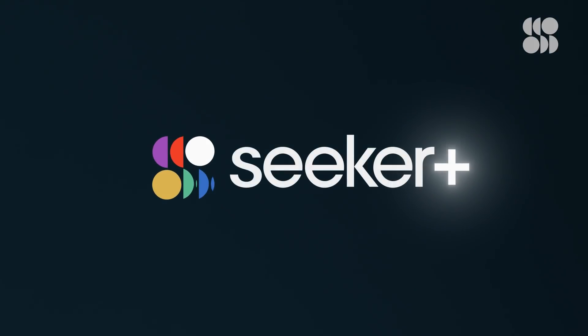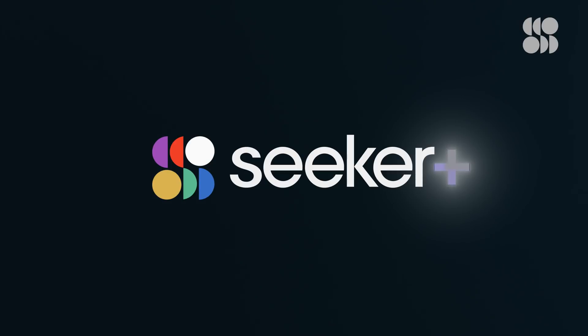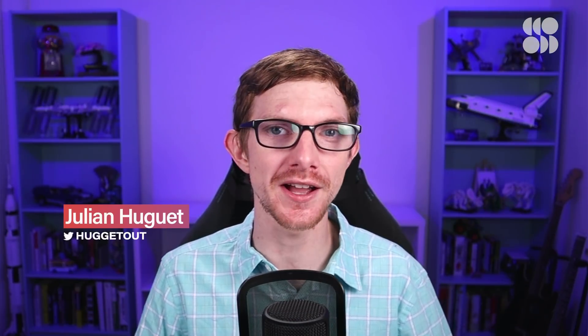Hi there, everyone. Welcome back to Seeker Plus. I'm your host, Julian Hugett, and we're here to talk about learning and what science has to say about optimizing the ways that we can cram information into our brains. Because until the day that we can plug into a hard drive and download new languages and kung fu straight into our gray matter, we're just going to have to do it the old-fashioned way.